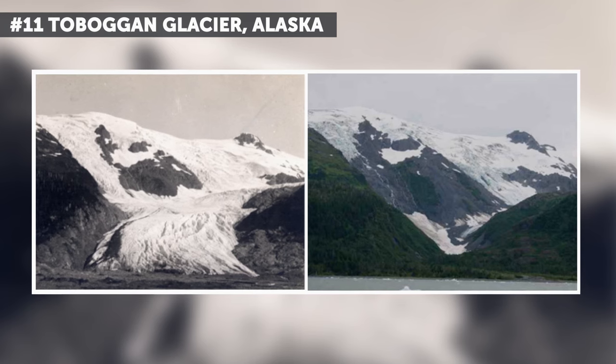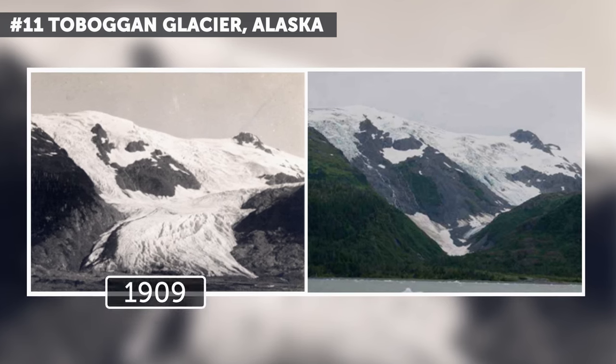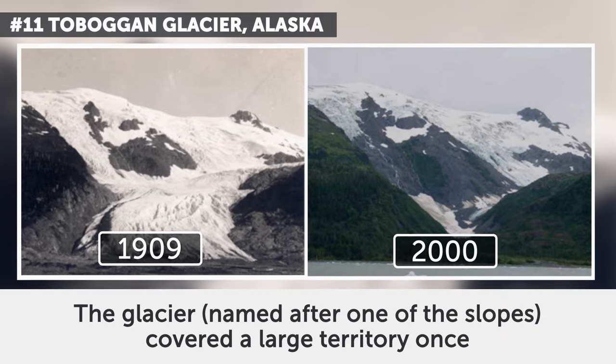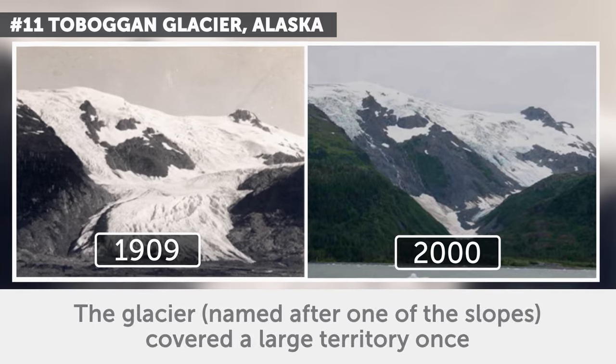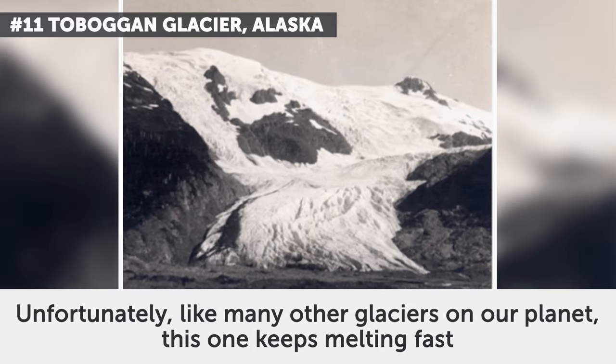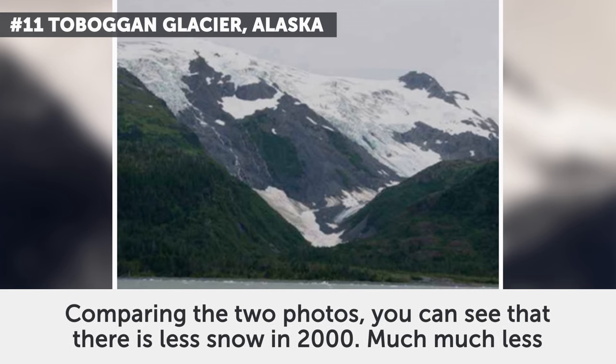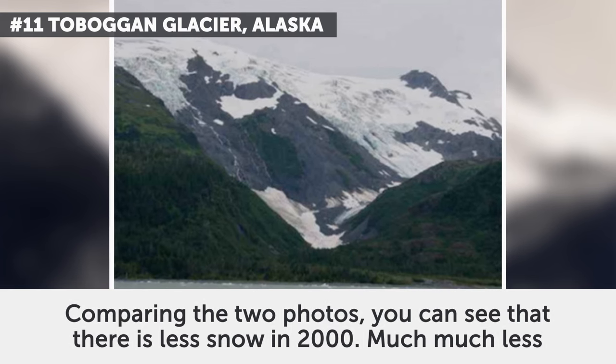11. Tobigan Glacier, Alaska. The photos date from June 1909 and September 2000. The glacier, named after one of the slopes, covered a large territory once. Unfortunately, like many other glaciers on our planet, this one keeps melting fast. Comparing the two photos, you can see that there is much, much less snow in 2000.